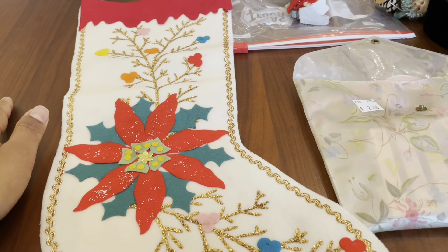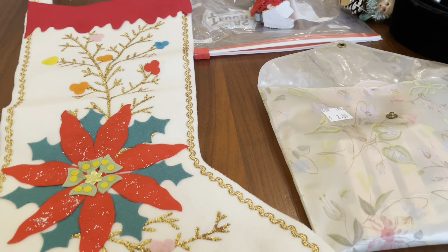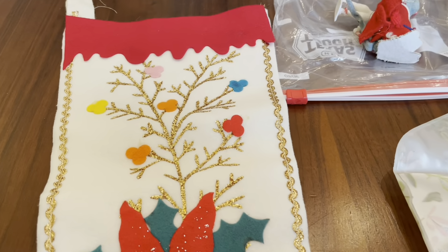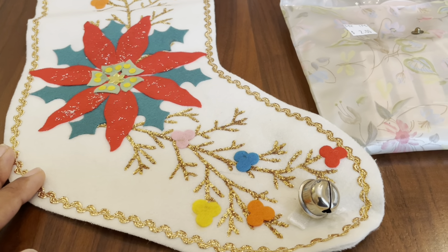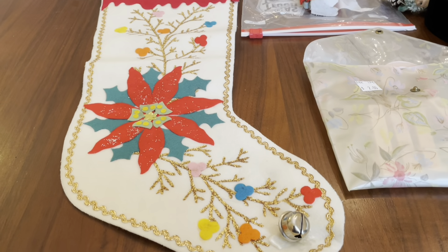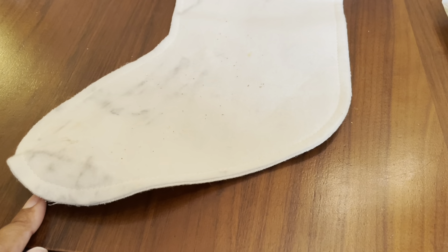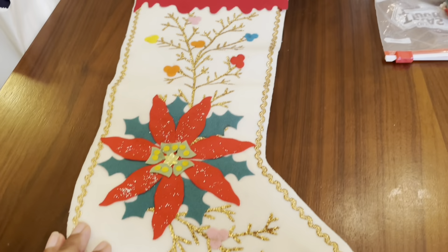This was a fun haul because they had some vintage Christmas that I saw in the pictures, and I was hoping I would be able to get some. The first thing I have looks like a handmade applique felt stocking. It has some spots here and there, but otherwise it's really well done. I like the colors — some non-traditional Christmas colors. It does have some marks on the back, but other than that it looks pretty good.